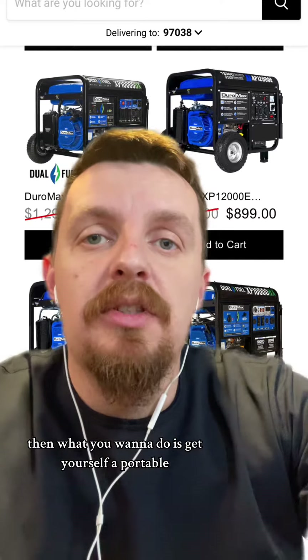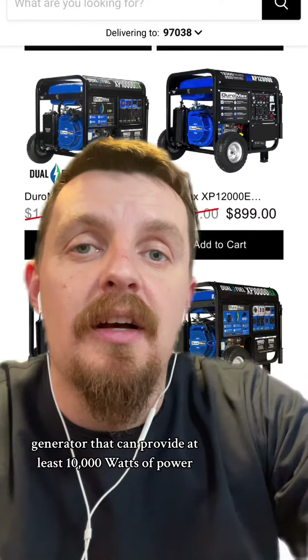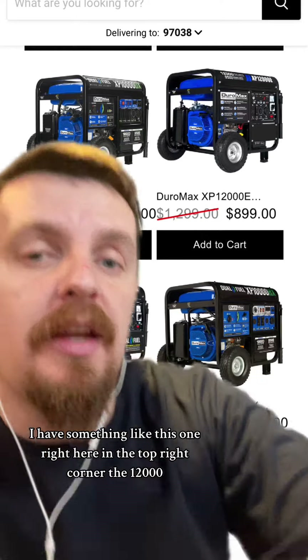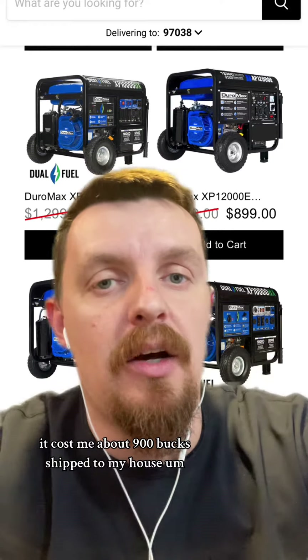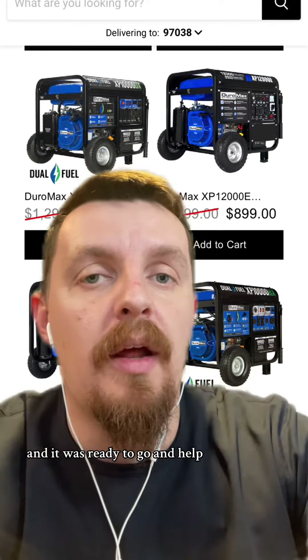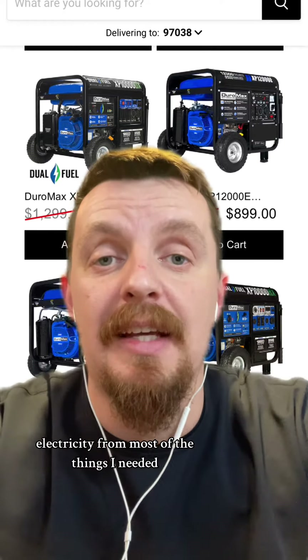Then you want to get yourself a portable generator that can provide at least 10,000 watts of power. I have something like this one right here in the top right corner — the 12,000-watt model. It cost me about $900 shipped to my house, and it was ready to go and provided enough power for most of the things I needed.